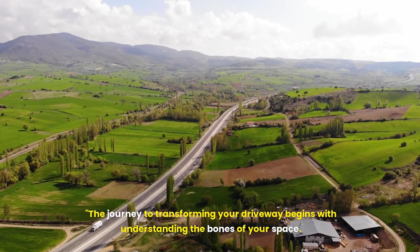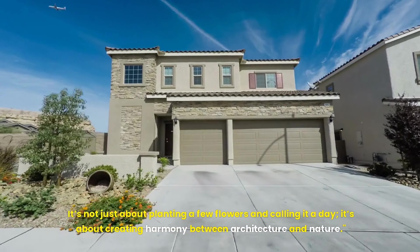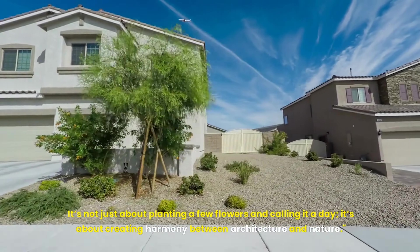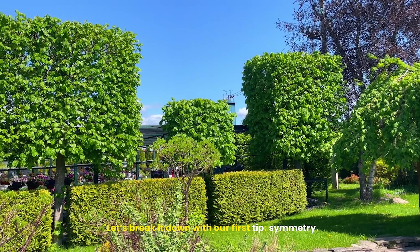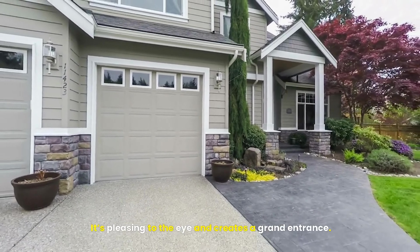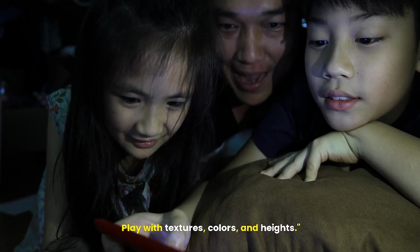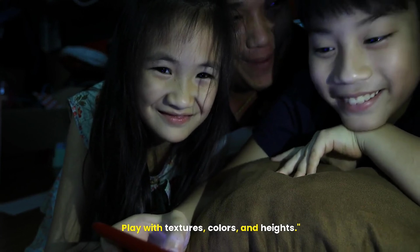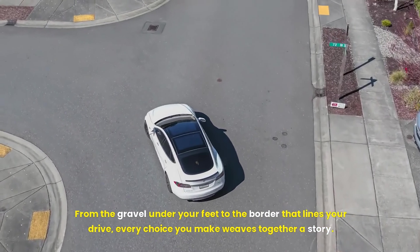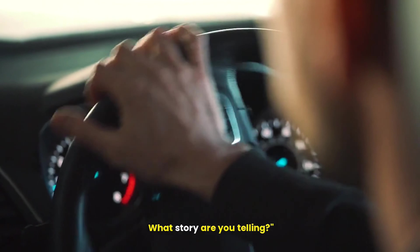The journey to transforming your driveway begins with understanding the bones of your space. It's not just about planting a few flowers and calling it a day — it's about creating harmony between architecture and nature. Our first tip: symmetry. It's pleasing to the eye and creates a grand entrance. But remember, symmetry doesn't mean boring. Play with textures, colors, and heights. Materials matter too. From the gravel under your feet to the border that lines your drive, every choice you make weaves together a story. What story are you telling?